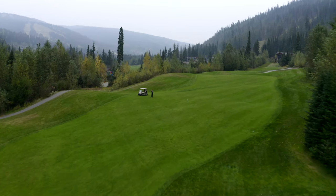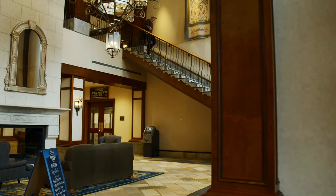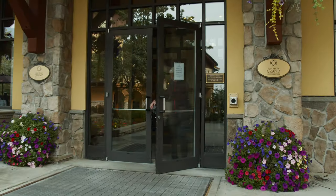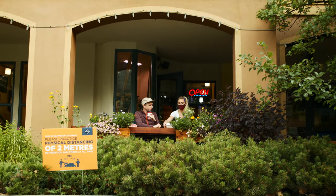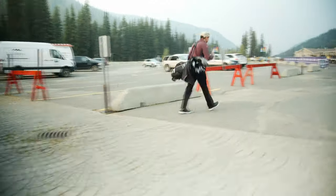While staying at the resort to film some mountain biking for my other YouTube channel, the Sun Peaks team gave me a day to check out the golf course. Surrounded by some of Canada's most beautiful mountain scenery, the 18 holes are right next to the village itself. After grabbing some breakfast and a coffee, I headed into the pro shop to pick up a cart and head out to the first tee.